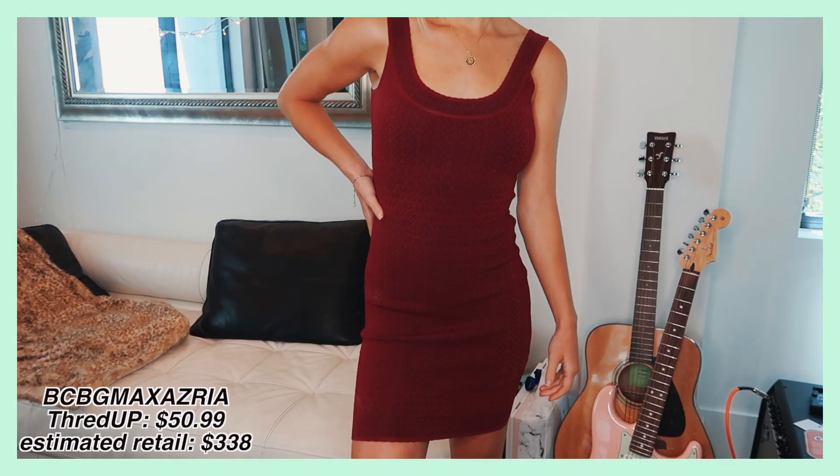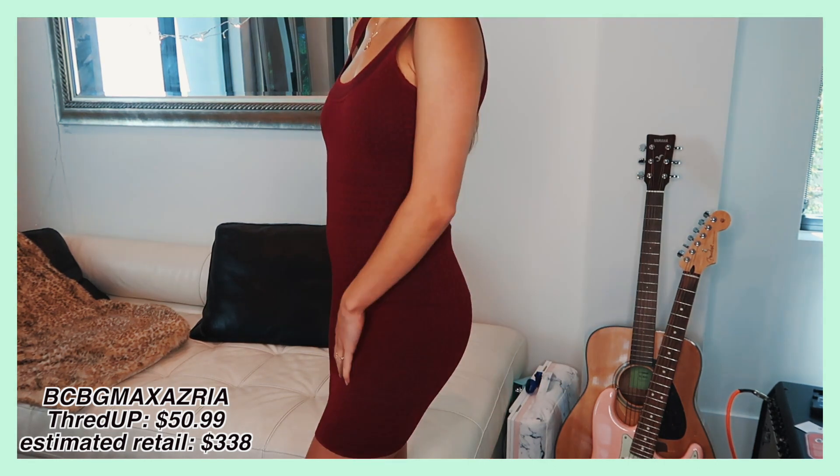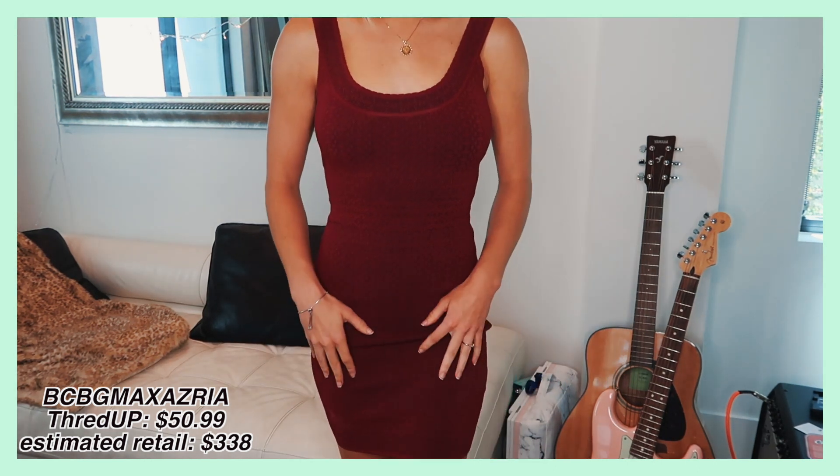This dress is such a pretty fall dress. You could put a jean jacket over it with some thigh-high boots or combat boots. I just love this shade of red — I don't have many clothes in this shade, but it's so pretty. It's such high quality with this really stretchy material that fits really nicely to your body and is very flattering. This was from BCBG Max Azaria. It's nice to filter by brand — if you find a brand you like, you can find clothes you like more easily.